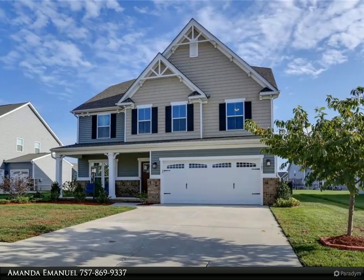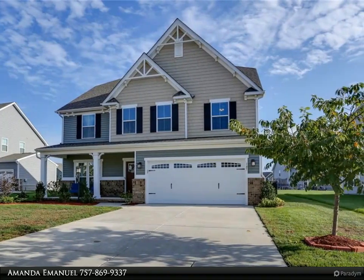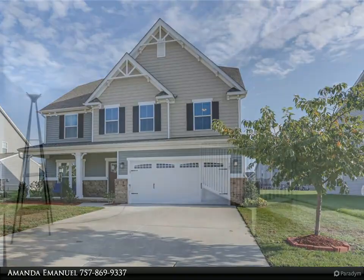This Berkshire Hathaway Home Services Town Realty property video is presented by Amanda Emanuel. Welcome home.